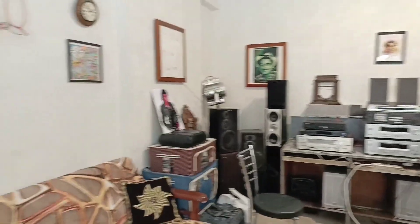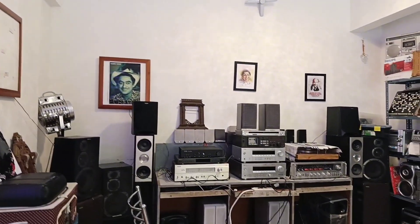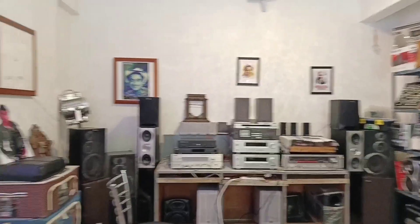Welcome to the Frankie Vintage music store. As you can see here, there are many collections available. If you check here, there are AV receivers, stereo systems, and 3-way speakers. There will be a lot of things to see.